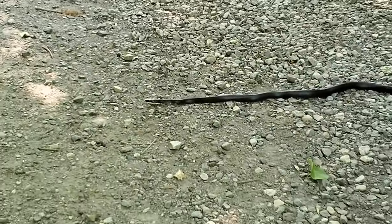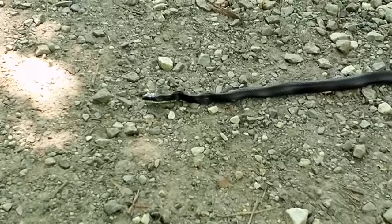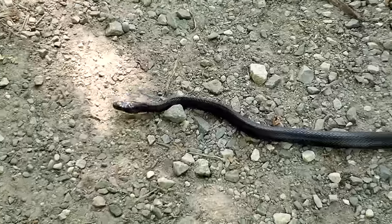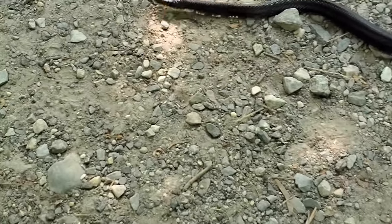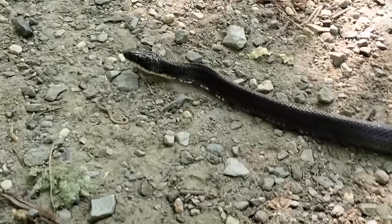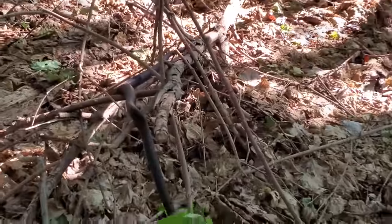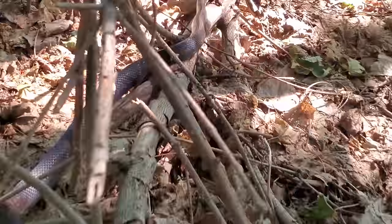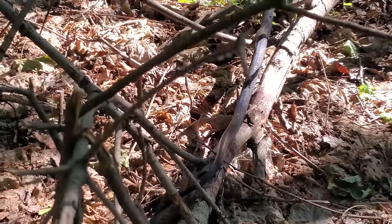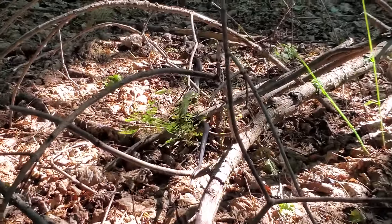Rat snake! Alright, it didn't take off. Hey buddy — look at him sniffing. Snakes are so cool but they're also so creepy. Look at him — beautiful snake. I think that's a black rat snake racer — let me know what you think.